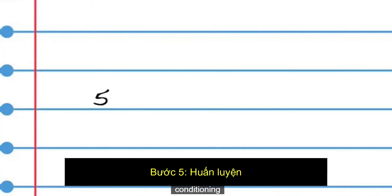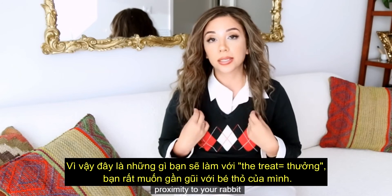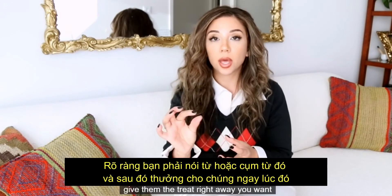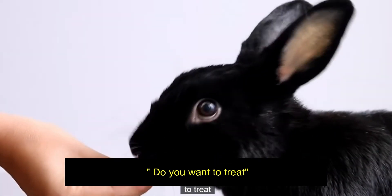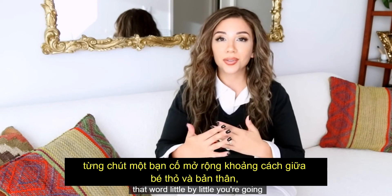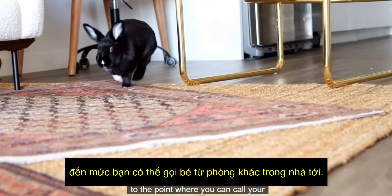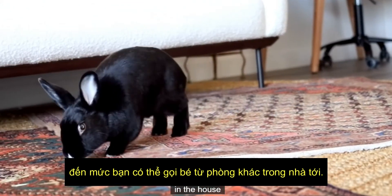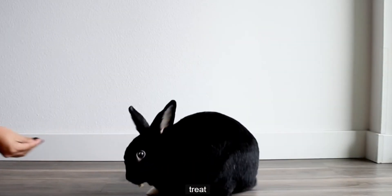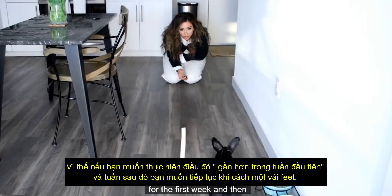For the next step, you want to be within very close proximity to your rabbit. You're going to say the word or phrase and then give them the treat right away — 'you want a treat?' — so they start associating the treat with that word. Little by little, expand the distance between you and your rabbit to the point where you can call your rabbit from a completely different room in the house and they will come to you. Try doing it up close for the first week, then move on to a few feet away.